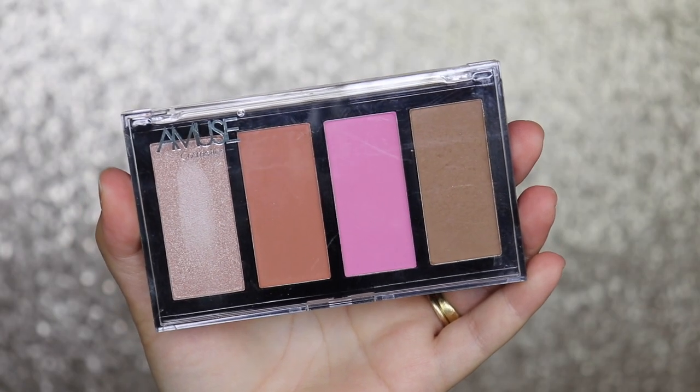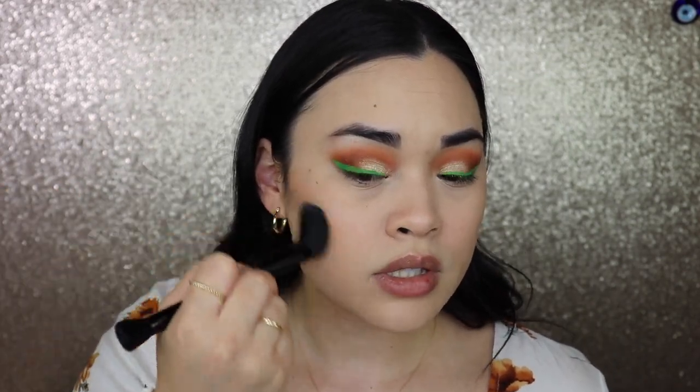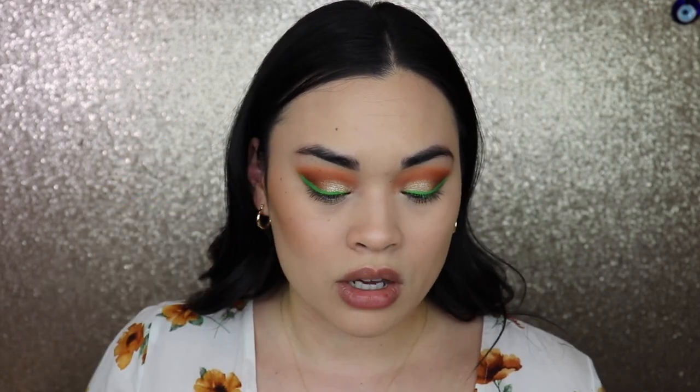This is the Amuse Cosmetics Bronzer Blush and Highlight Palette. There's a bronzer, two blushes — a really bright pink for a bitten look and a peachy color — and a highlight shade. Going in with the bronzer first — it's blending out really well, not too cool-toned, actually a little more warm which is nice. The bronzer looks great and isn't skipping anywhere. Mixing the two blush shades together — really pretty.